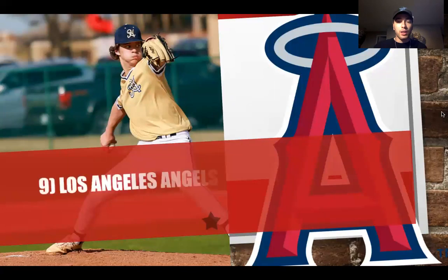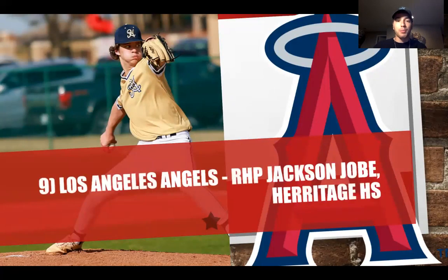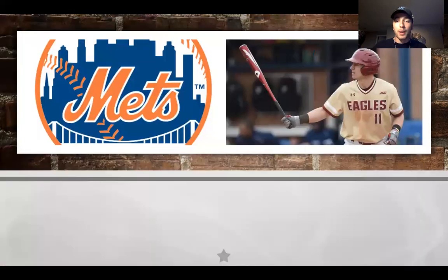At number nine, the LA Angels select Jackson Jobe — the best prep arm in the entire class. He has a nice heater and one of the best sliders in the entire class. The Angels definitely need some pitching. Their hitting lineup is fine — they have Rendon, Trout, and Ohtani — but they need to continue to build that rotation, which has plagued them for years. Jackson Jobe can be that guy. He can throw at least 95 mph right now, and working on his mechanics could increase that velocity.